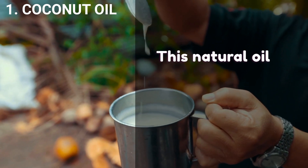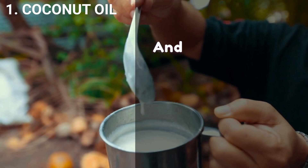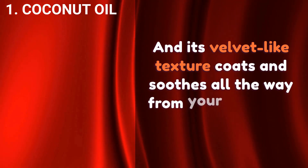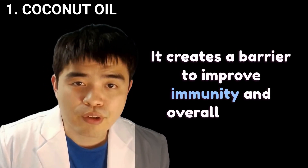This natural oil is very much soluble in water due to its short-chain form, and its velvet-like texture coats and soothes all the way from your mouth to your gut. It creates a barrier to improve immunity and overall health.